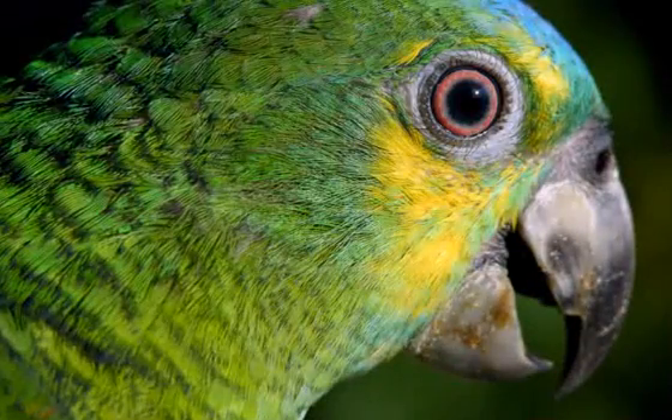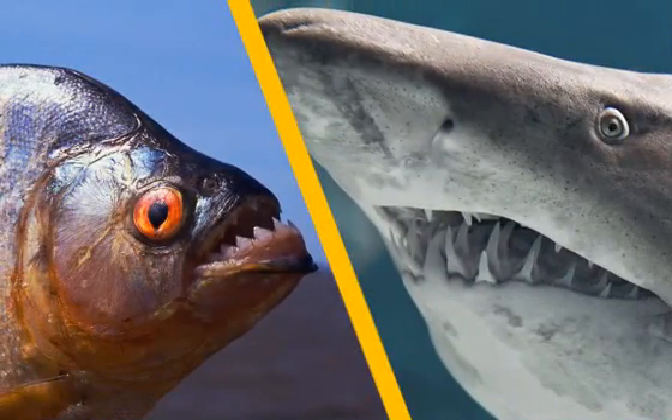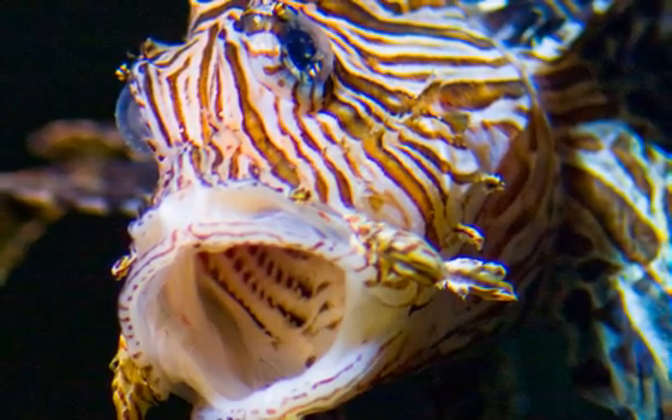Birds that don't eat meat use their thick strong beaks to eat the fruit and seeds of plants. Just like animals on land, if you see a fish with sharp teeth, that fish probably eats meat.